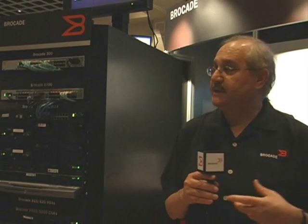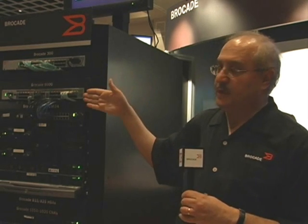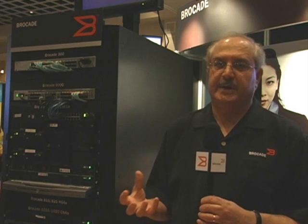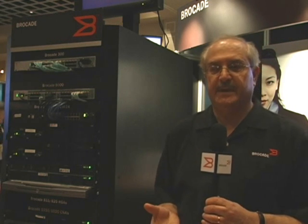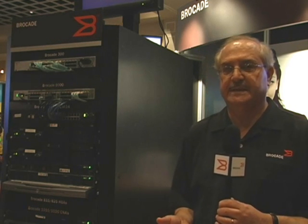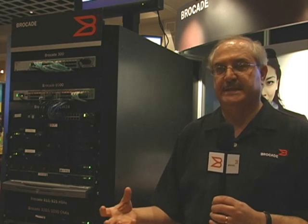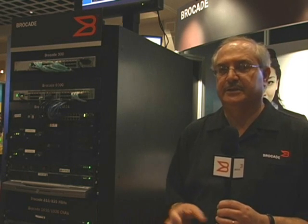Also, the FCOE solution that we announced today — the Brocade 8000 and the CNAs — also allows customers to protect their investment in existing FC SANs. With unified management through DCFM from Brocade, customers are able to manage their existing FC SANs, their new FCOE switches, and their CNAs with one management tool, allowing the solution to integrate seamlessly with existing environments today.